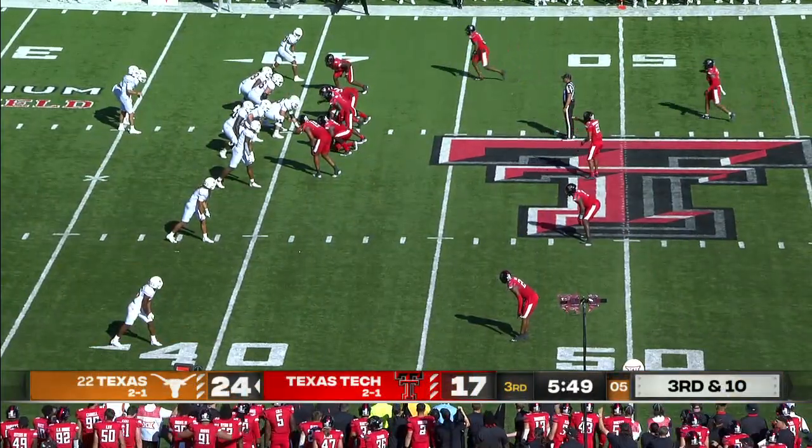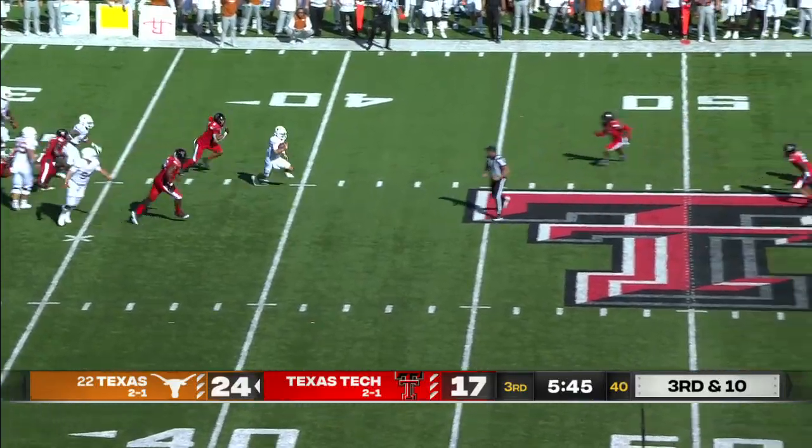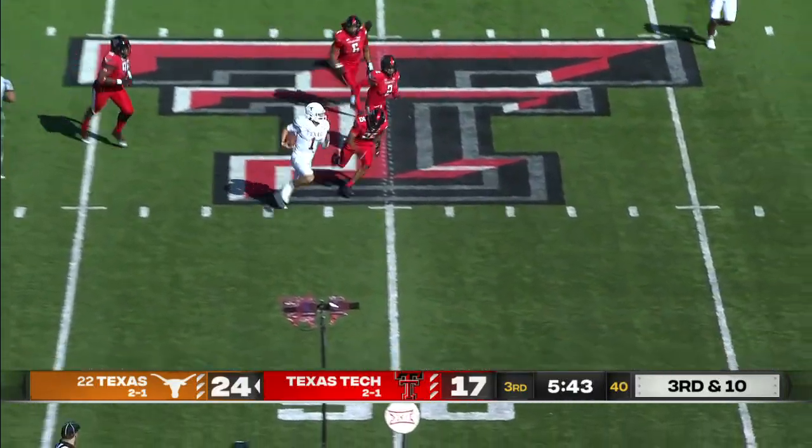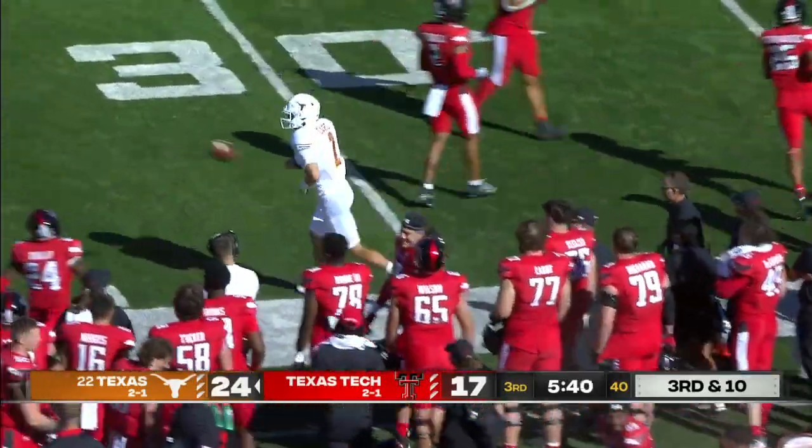On third and 10, pressure again. Card steps up — Card's going to try to run for it. Hudson Card, even with the ankle not feeling great, first down and more across midfield. Wow, this has been his series.